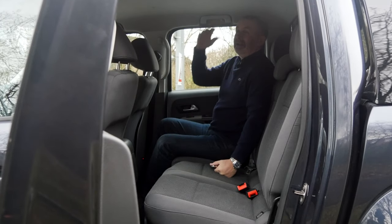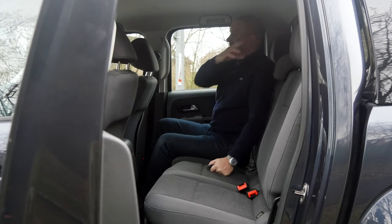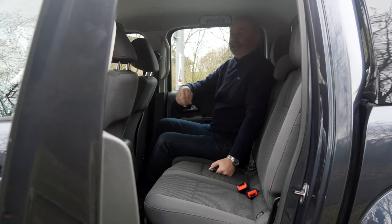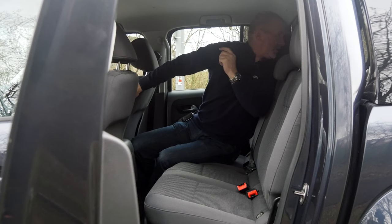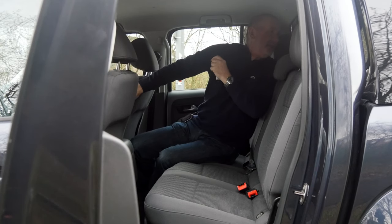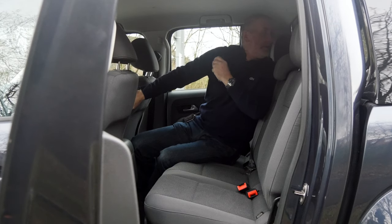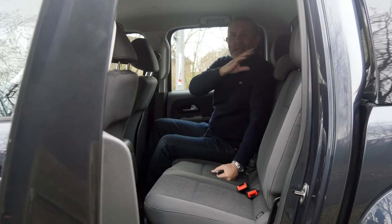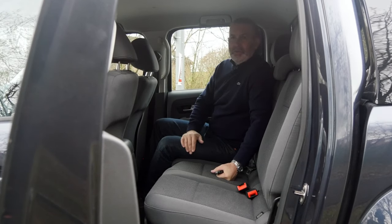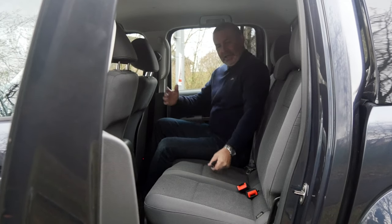There's plenty of room in the back with loads of headroom. It's got a heated rear screen. All the windows back here are privacy glass. The top — I forgot to check the badge — I won't call it a truckman top specifically, but it's a fiberglass top of some manufacturer yet to be determined.